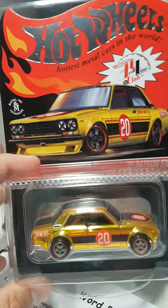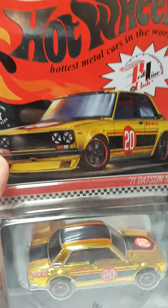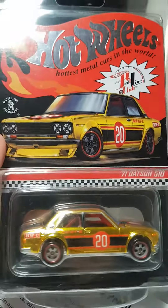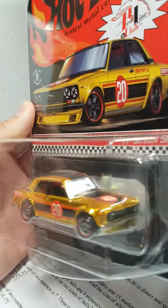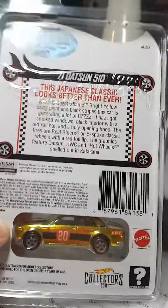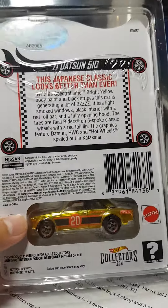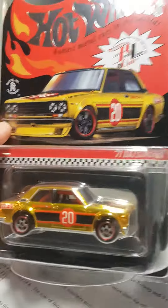What's up guys, so today I got a little mail call from Mattel and it's the 71 Datsun 510 RLC car. Obviously if you are an RLC member or know anything about the RLC website, these are very hard to get. Even if you're a member — actually if you're not a member it's impossible — but even when you're a member it's very, very hard to get these cars. This one here, the 71 Datsun 510.